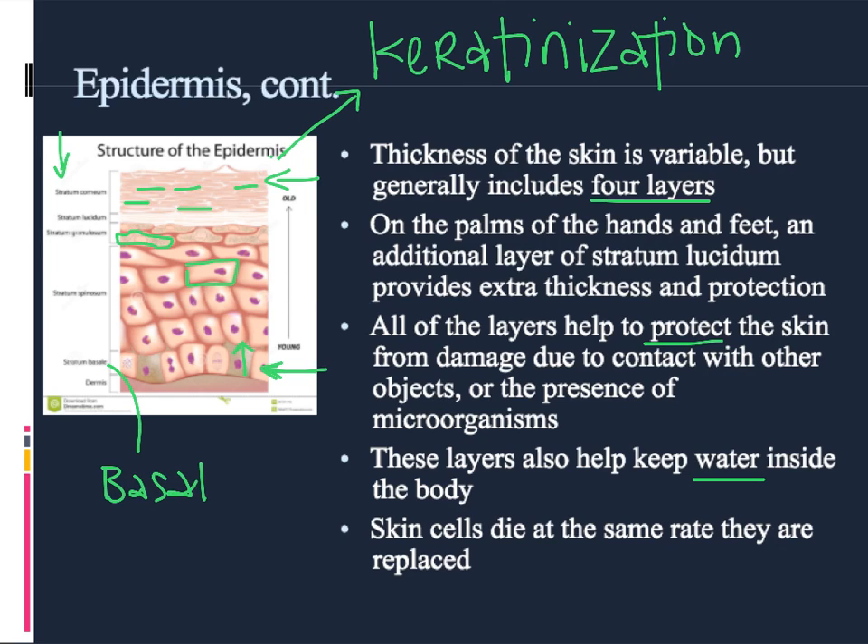In places where there's a lot of contact with the environment, like the palms of the hands or the bottom of the feet, there will often be an extra layer of epithelial tissue called the lucidum, and that just provides a little bit of extra support.